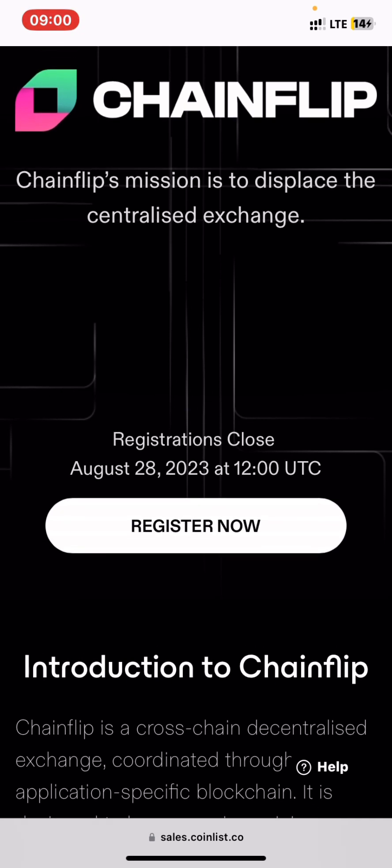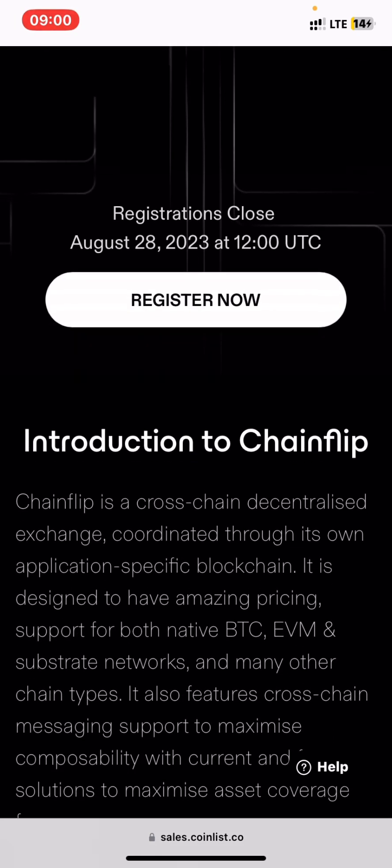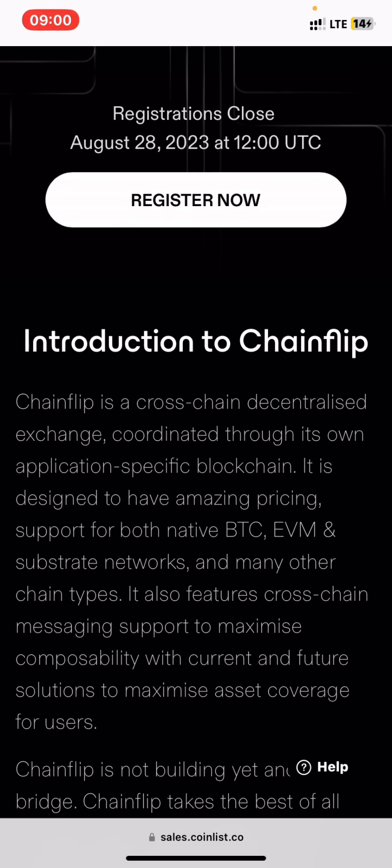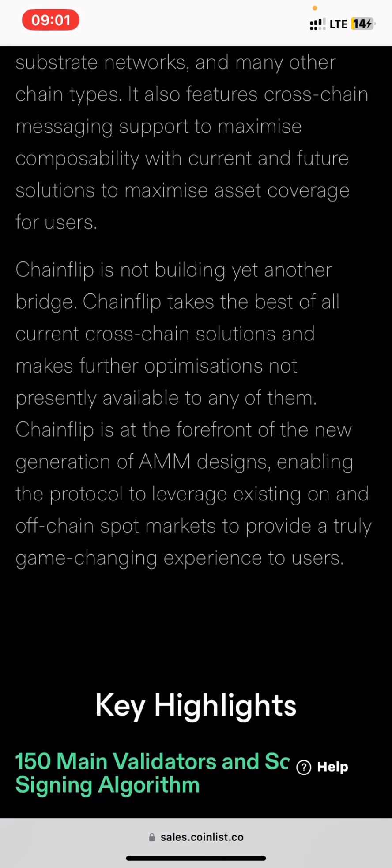Change Flip's mission is to displace the centralized exchange. The registration closes on August 28, 2023 at 12 o'clock UTC time. You can press register now and read the introduction to this coin — you need to read everything and continue reading through the token details.